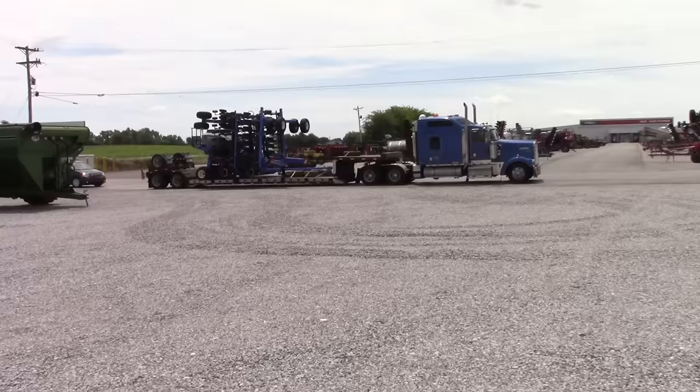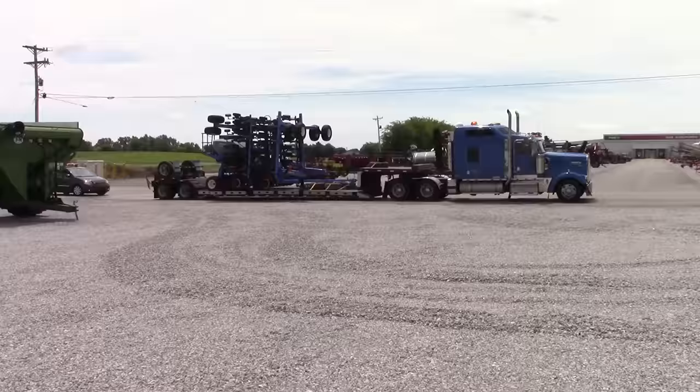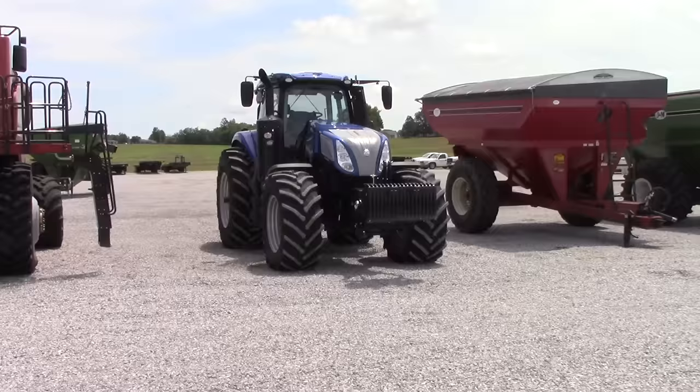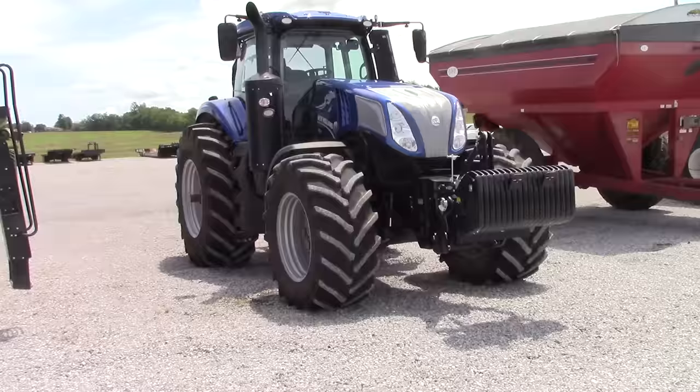Today we're here to look at a very specific tractor that really stands out. We can see a semi truck here loaded up with a big New Holland P2085 air drill. We're here to look at another New Holland tractor — a T8 410 Genesis. It is a Blue Power Edition painted in Maserati blue.